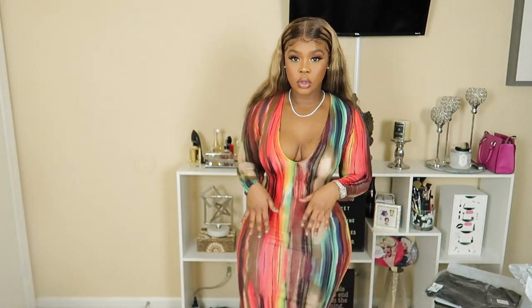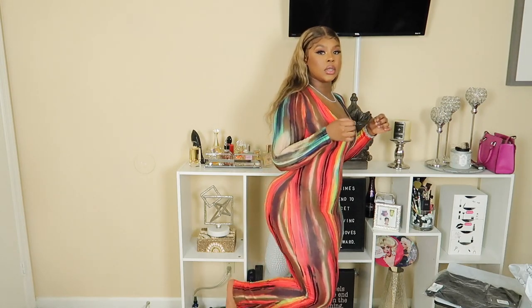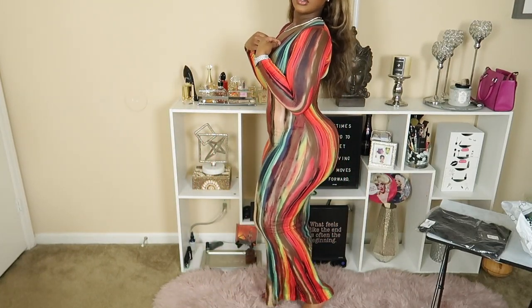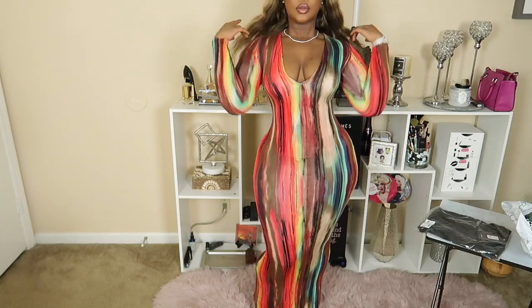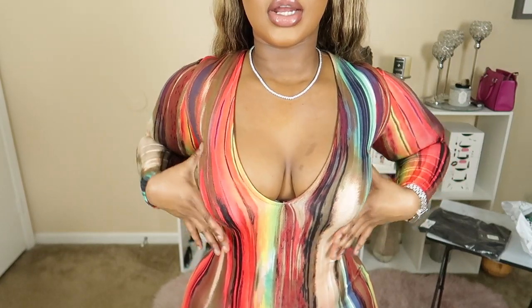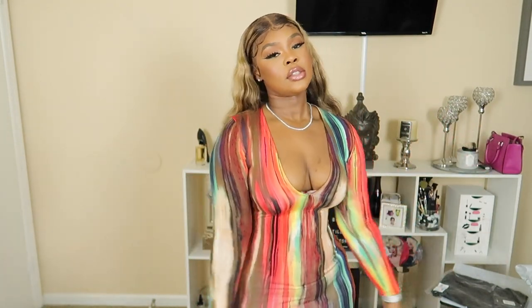This one is actually longer than the last one and it's a slightly different material — it feels like there's more cotton in it. It's super super long and goes way back. All these dresses I picture myself on the island, on the beach, on vacation, sipping mimosas. I love this little cleavage area — I don't have a lot of boobs so anything that gives me that V-cut and makes things a little more protruding, I love that.